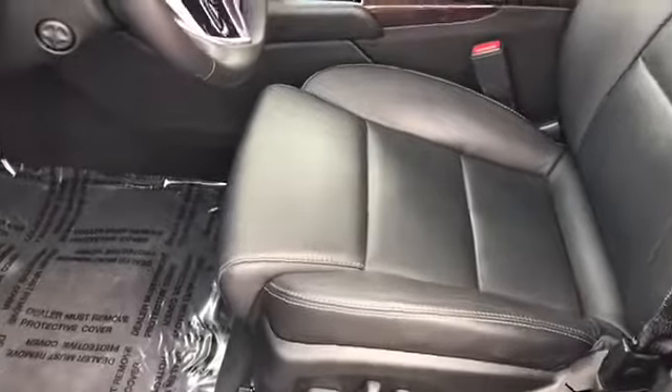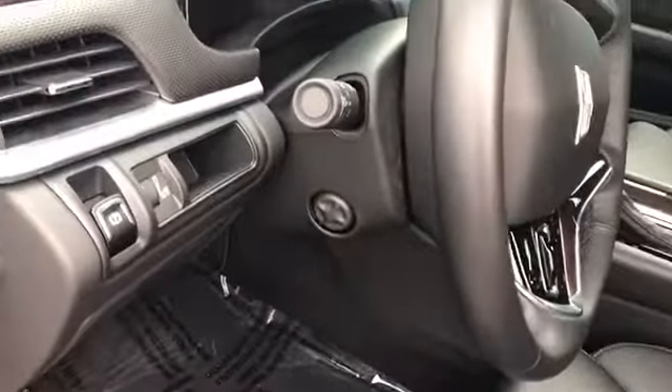Powered front seat, jet black leather, tilt and telescopic steering. The vehicle has 20,427 miles on it.